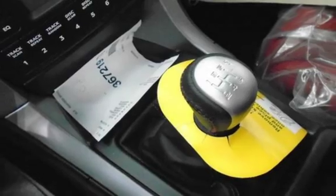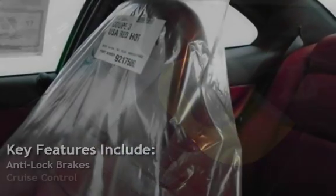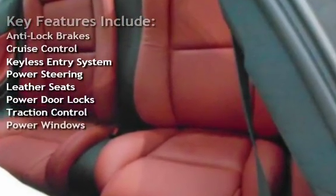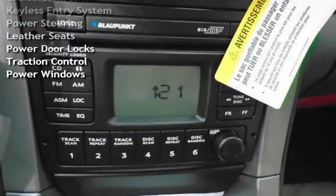Key features include anti-lock brakes, cruise control, keyless entry, power steering, leather seats, power door locks, traction control, and power windows.